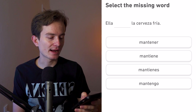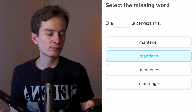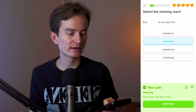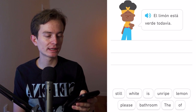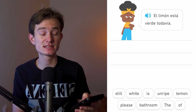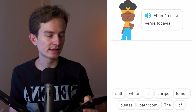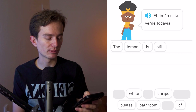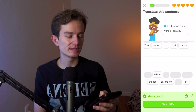Ella blank la cerveza fría — once again we have the verb 'mantener,' conjugated as 'mantiene,' with a stem change. Then: el limón está verde todavía. 'Todavía' is a really great word meaning 'still' or 'yet.' So we say 'the lemon is still unripe' — verde can mean green or unripe.